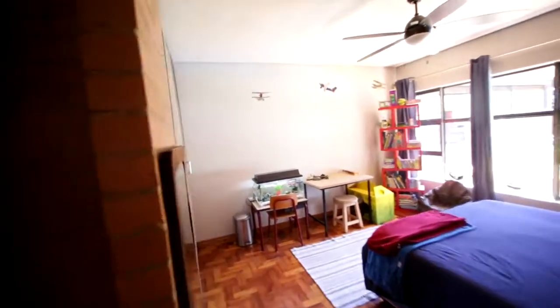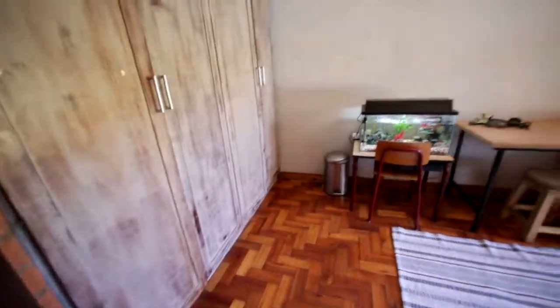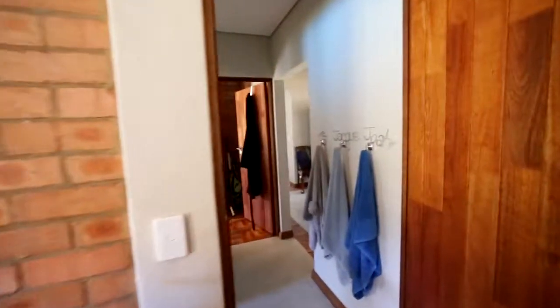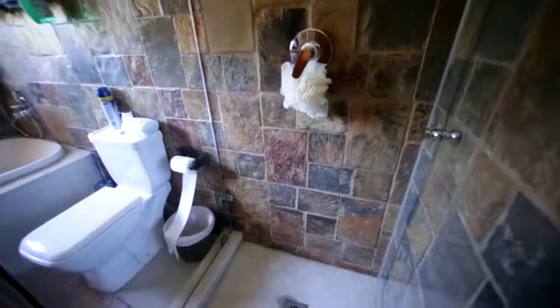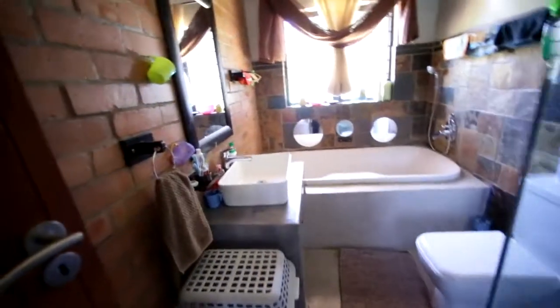So first bedroom - built-in cupboards on the left, parquet wooden floors, ceiling fan, and a very nice brick finish which adds character. And here we have the first bathroom, which has got a shower, toilet, wash basin, and a big deep bath, which kids will probably have a lot of fun in.